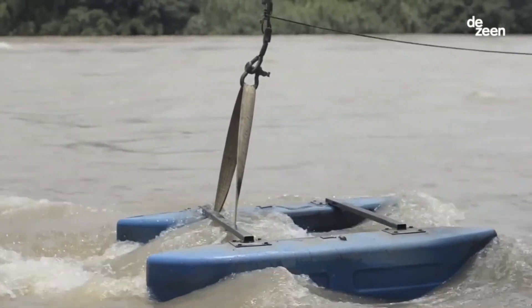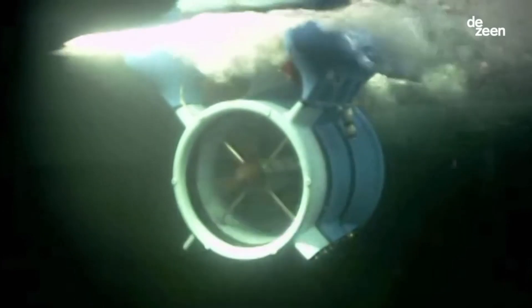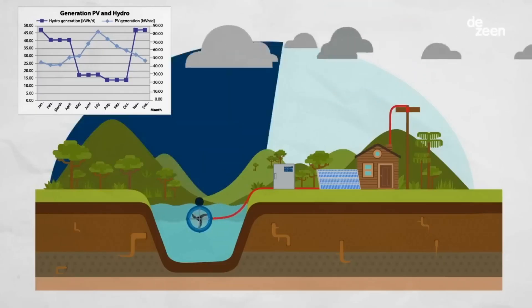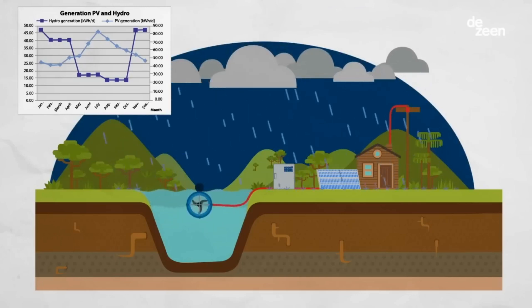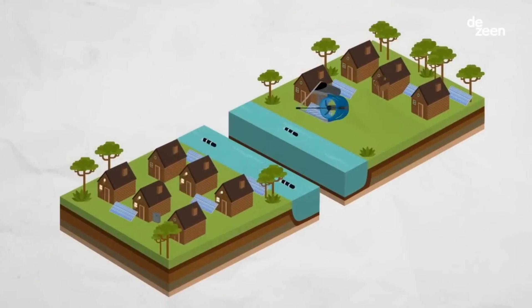Using hydrokinetic technology, the turbines harness the kinetic energy of flowing water to generate electricity, making them a reliable source of power even in areas with slow-moving water. Their modular design means they can be scaled up or down to meet the specific needs of a particular site, making them suitable for a wide range of applications.